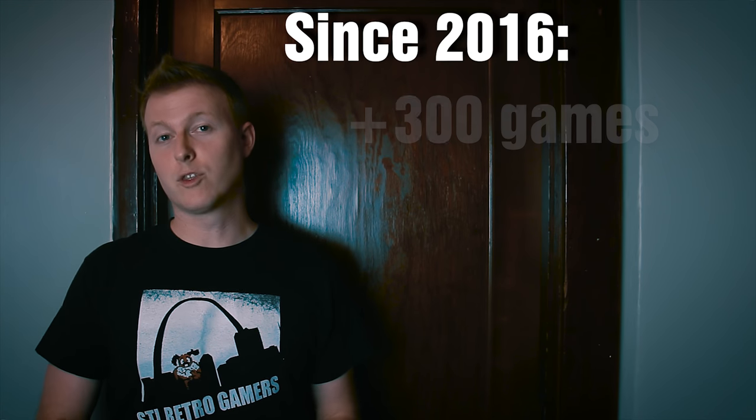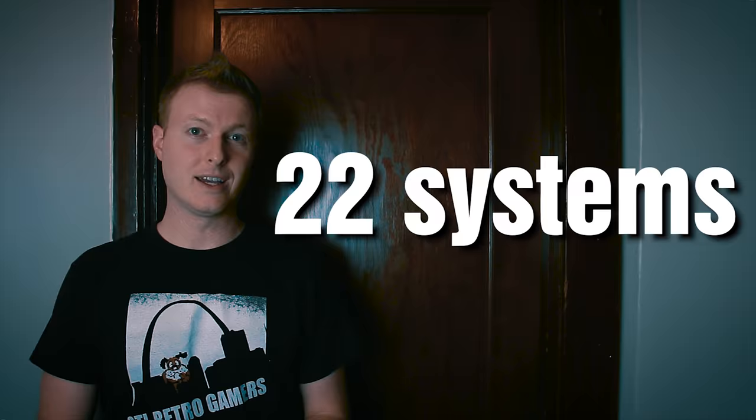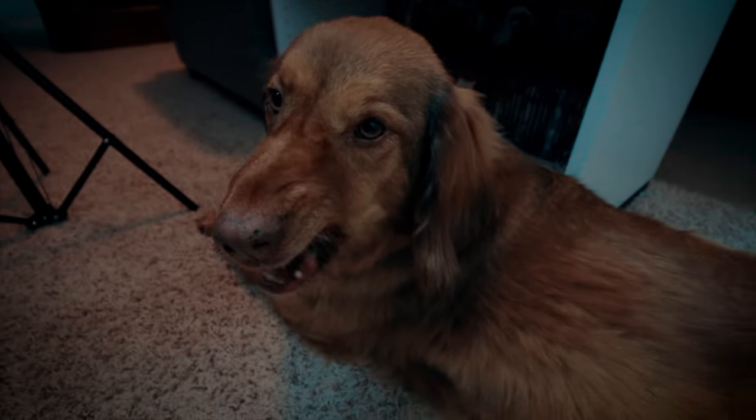Since my last game room tour I've added more than 300 video games to my physical game library, spanning 22 systems for a total of more than 900 video games. As you're about to see when we go through this door, the new space available in a dedicated game room created opportunities for the room to be much more comfortable and just a more fun place to hang out and enjoy this hobby. I'm really excited to share this tour with you today — let's go ahead, shall we?